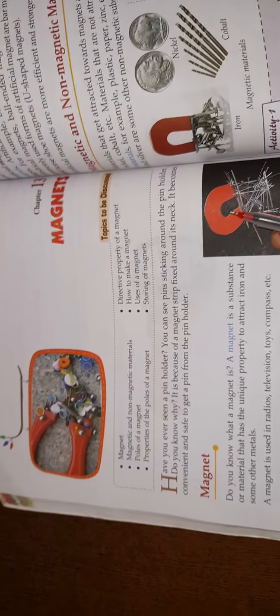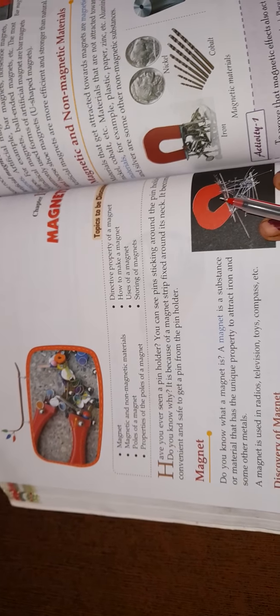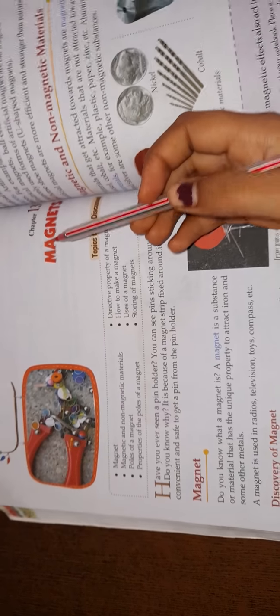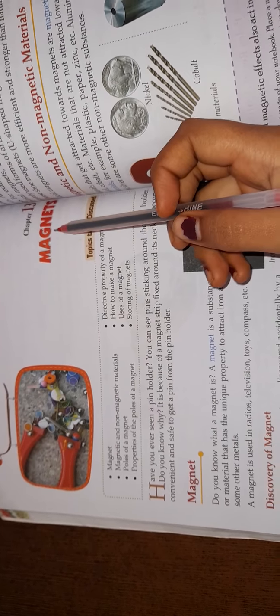Good morning, class 6. This is your first lecture in chapter number 13: Magnets, on page number 32. We will study about magnets in this chapter.